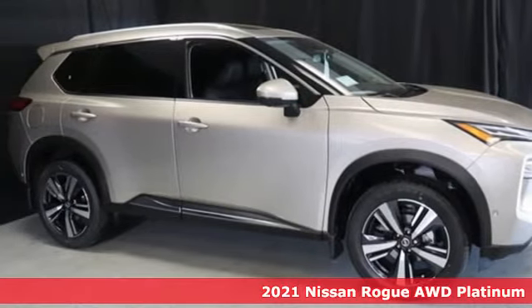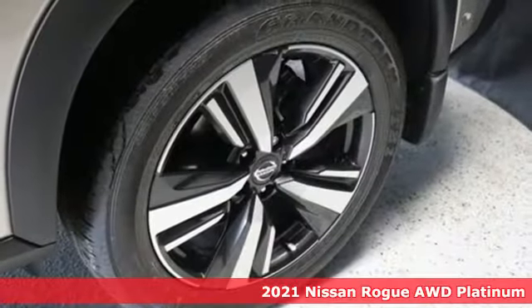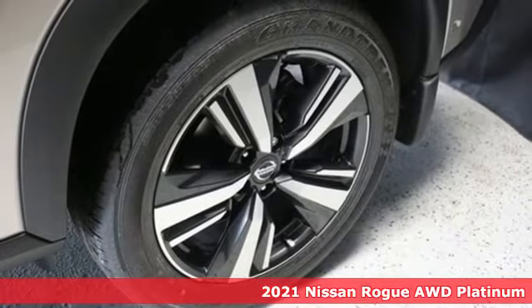It's a new 2021 Nissan Rogue. It is style wrapped in steel, creating an impressive first impression.